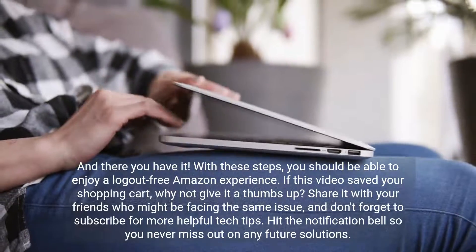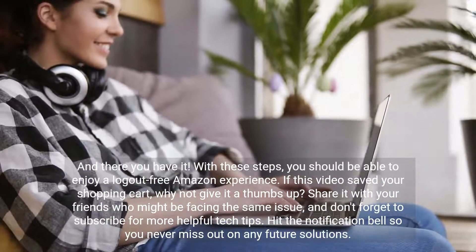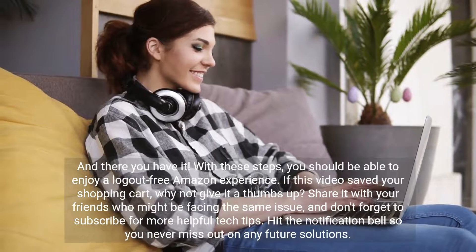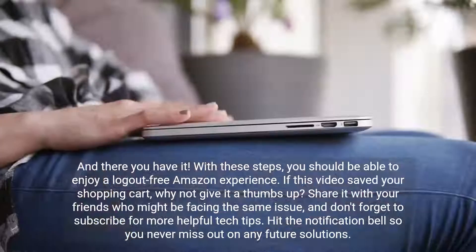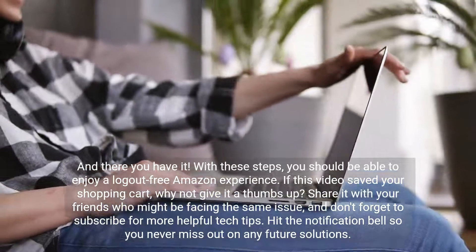And there you have it. With these steps, you should be able to enjoy a logout-free Amazon experience. If this video saved your shopping cart, why not give it a thumbs up? Share it with your friends who might be facing the same issue, and don't forget to subscribe for more helpful tech tips. Hit the notification bell so you never miss out on any future solutions.